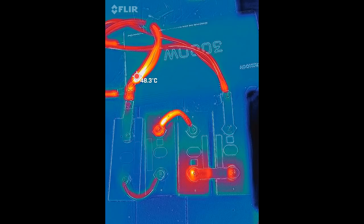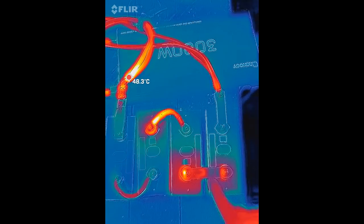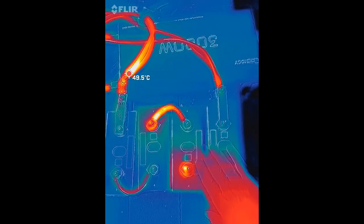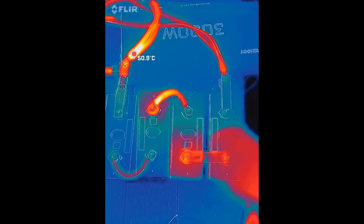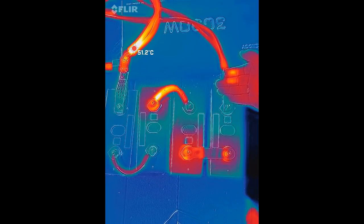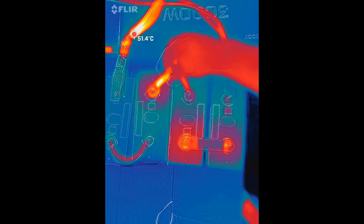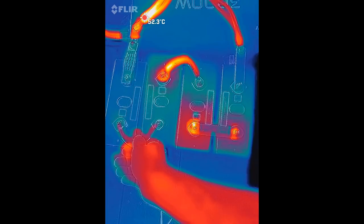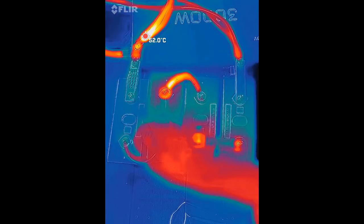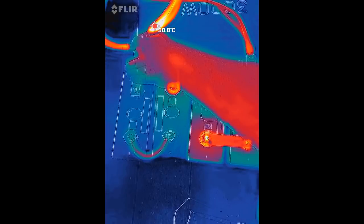We are now one minute into the test. I can already see what's going on with our aluminum bus bar — I cannot really touch it anymore, it is so hot. The standard bus bar: a bit warm. The 10-gauge wire: a bit warm. The 4-gauge wire: a bit warm. And here, this bus bar: a bit warm but nothing dramatic.